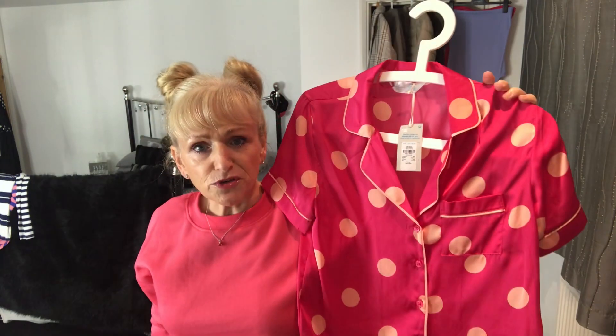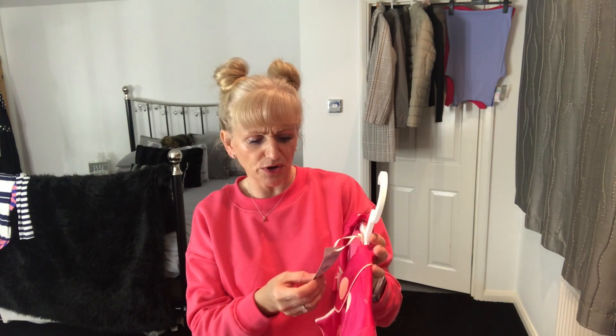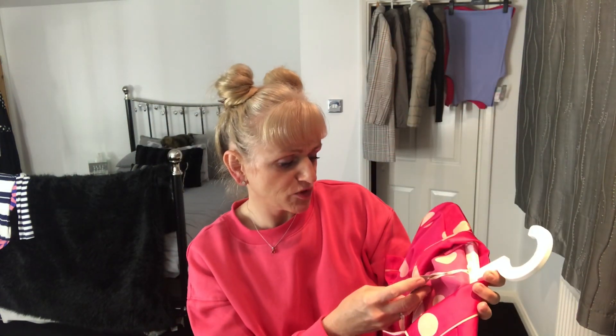You may recall this pajama top from another haul. I bought it, absolutely loved it, but didn't realise it was end of line — I couldn't get the shorts anywhere. I went into two or three different Primarks and in the end took it back. Then I spotted it reduced again, so I had to buy it. Originally it was eight pounds, then I paid four pounds, took it back, got my four quid back, and now I've bought it again for a pound.